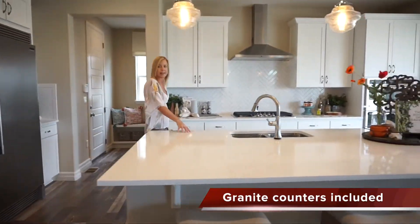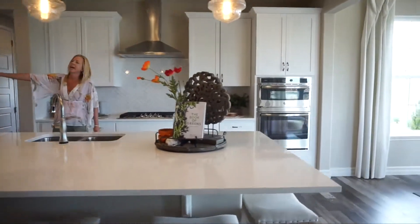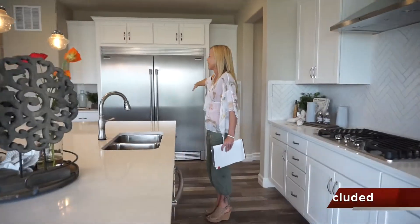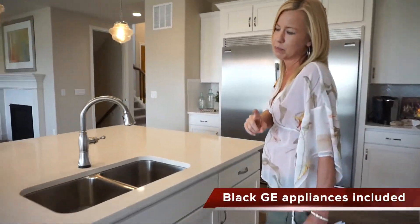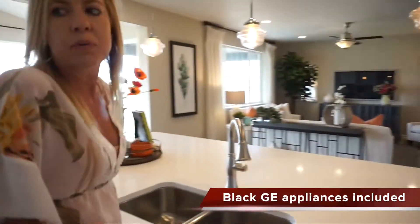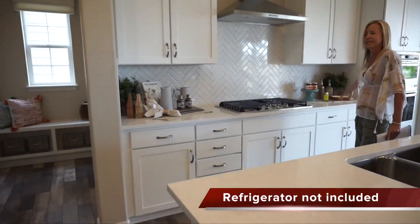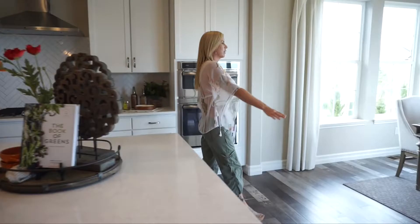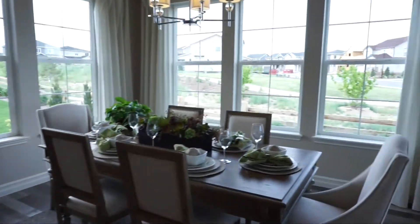We have our sink right here in the island, and you can see they have this huge refrigerator in here — that is an upgrade, of course. But we do have a decent amount of countertop space and cabinets as well.